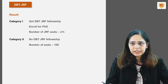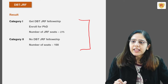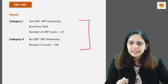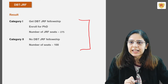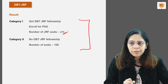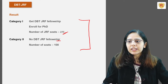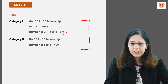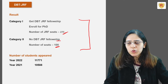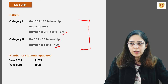The result is announced in two categories: Category 1 and Category 2. Students who qualify in Category 1 are eligible to get the DBT-JRF Fellowship and can enroll for PhD. The number of seats in this category is approximately 275. If you qualify in Category 2, you will not be entitled to the fellowship, but can appear in JRF vacancies advertised across institutes; approximately 100 seats are available. In 2022, approximately 12,000 students appeared, and in 2021, approximately 11,000 students gave this examination.